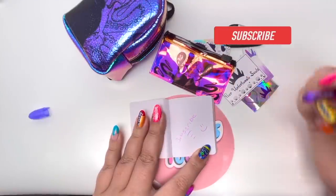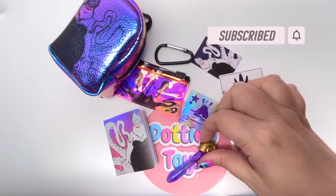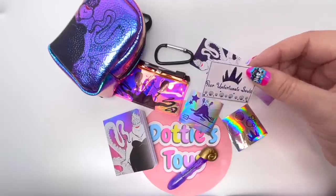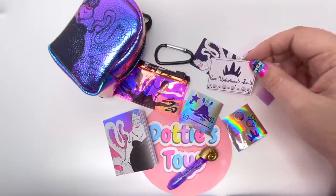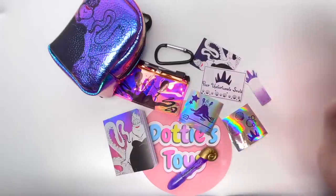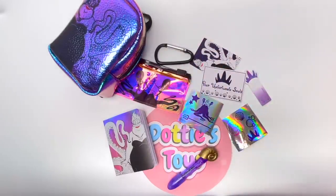Ursula had some amazing stuff in her backpack. I think my favorite is the pen with the shell on top. I also like the 'Poor Unfortunate Souls' postcard — that is absolutely perfect. I like the notebook, I love the pencil case holder — I just like everything. I give this a 10 out of 10.